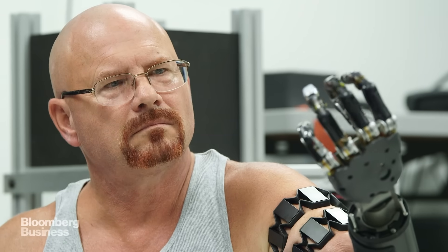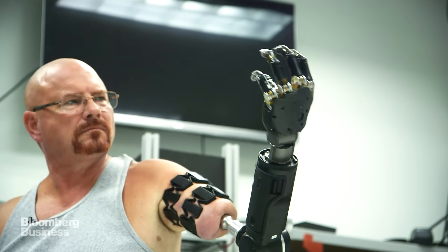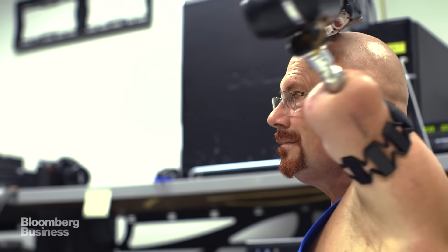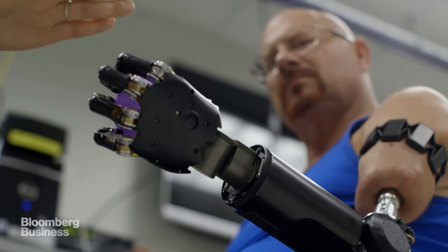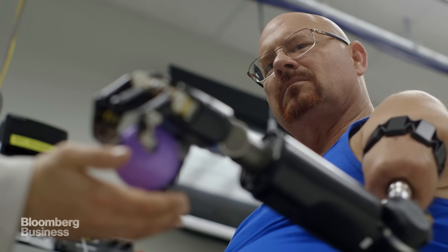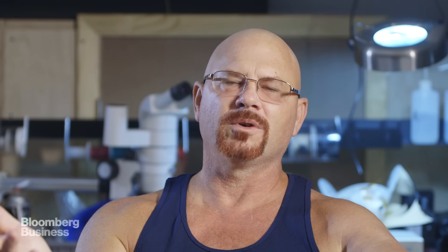Getting Johnny to communicate with the arm is only half the challenge. The ultimate goal is for the arm to talk back to Johnny. Soon, he'll be able to feel how hard or soft something is, to understand its texture and even its temperature. As he moves forward, Johnny represents a future where robotics goes from being a tool we use to actually becoming a part of us.